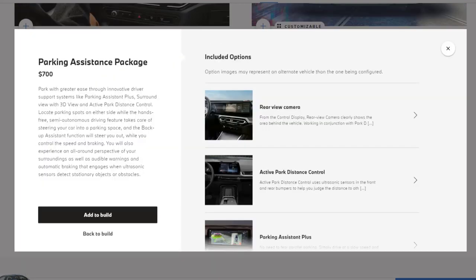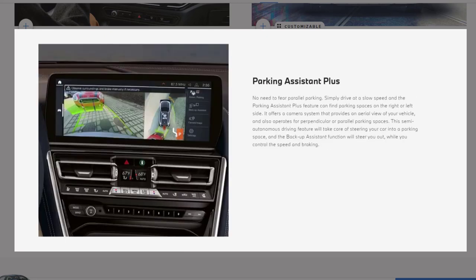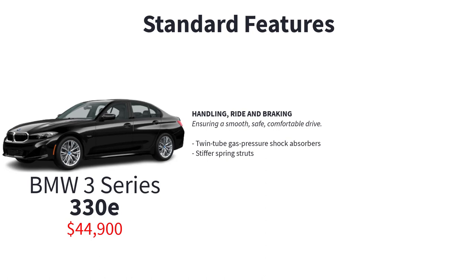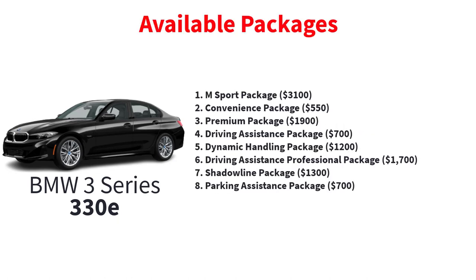The parking assistance package includes a rear view camera with interactive guidelines, active park distance control, parking assistant plus, and surround view with 3D view. The 330e has an MSRP of $44,900 and includes all the standard features of the 330i, plus a 2.0L turbo engine with integrated electric motor, brake energy regeneration, occasional use charging cable, 3.7 kW AC charging capabilities, twin tube gas pressure shock absorbers, stiffer spring struts, 18-inch V-spoke bi-color orbit gray wheel style 780, BMW eDrive services, storage compartment package, and adaptive brake lights. The 330e gets the same available packages as the 330i.